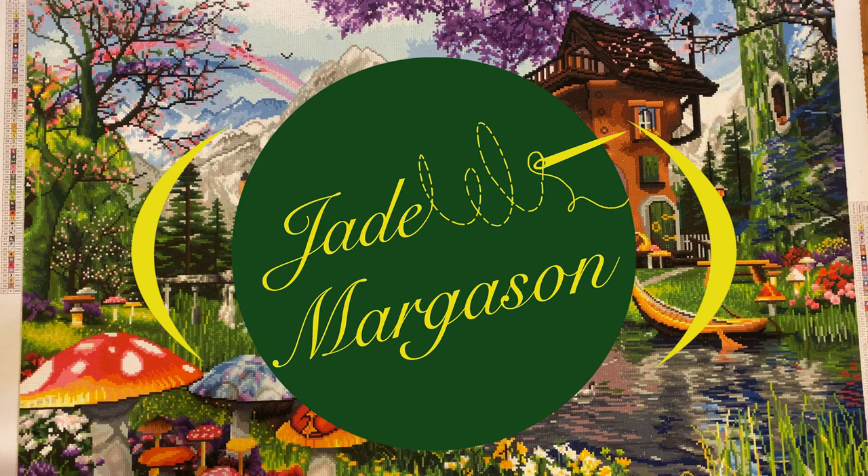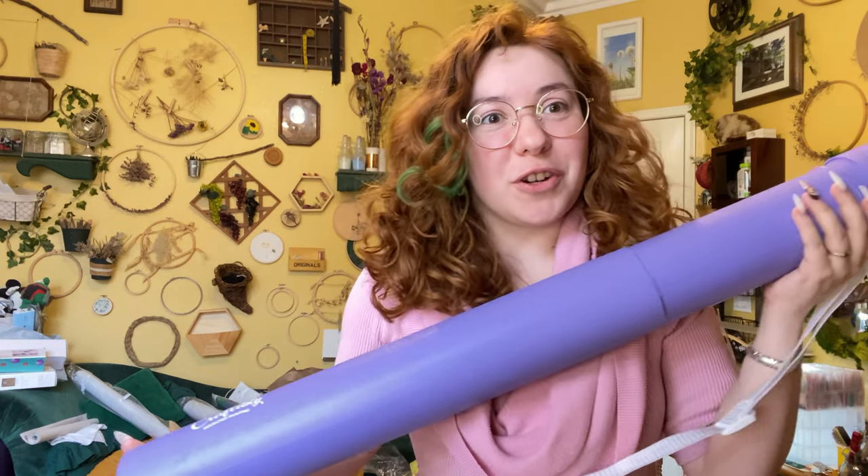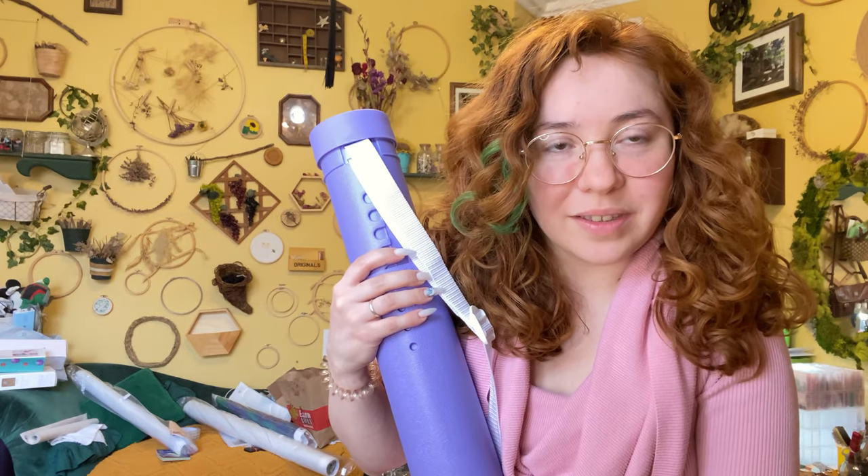Hi, I'm Jade and today I'm doing a Craftably unboxing. Or maybe it'd be considered an untubing because I have the new version that comes in the telescopic tubes. I did test it out and it does change size. I'm going to be using this all the time.